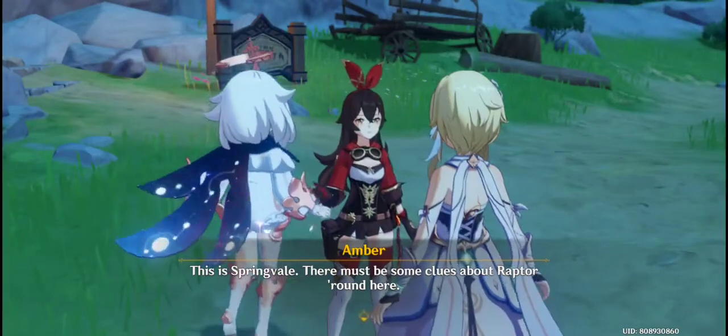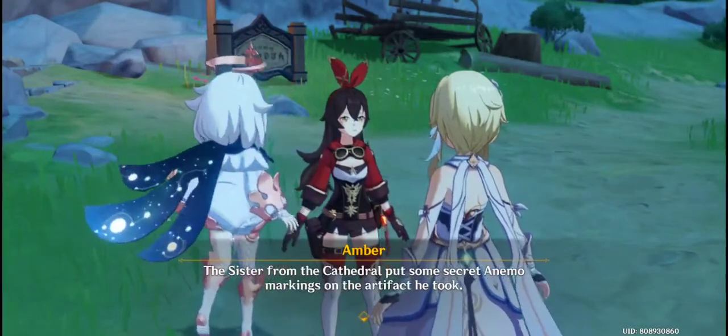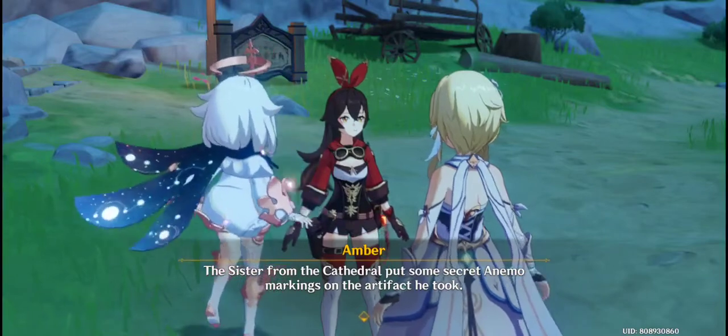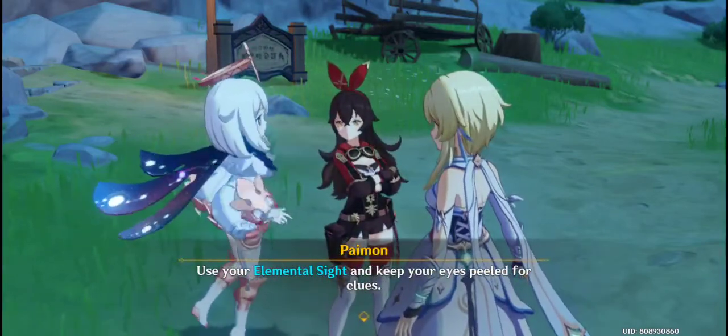This is Springvale. There must be some clues about Raptor around here. The sister from the cathedral put some secret animal markings on the artifact he took. Use your elemental sight and keep your eyes peeled for clues.